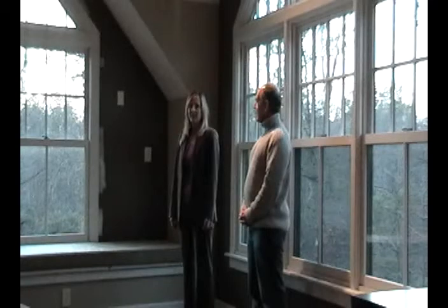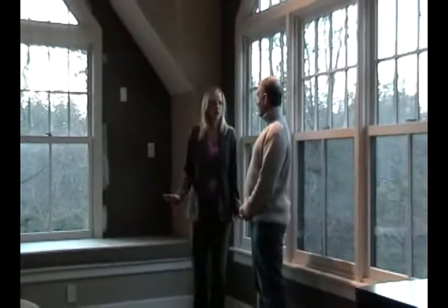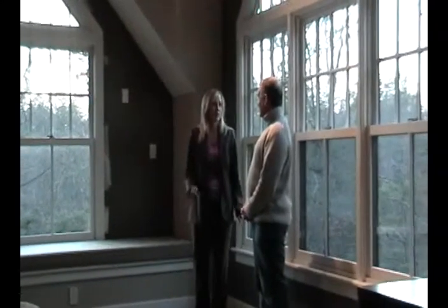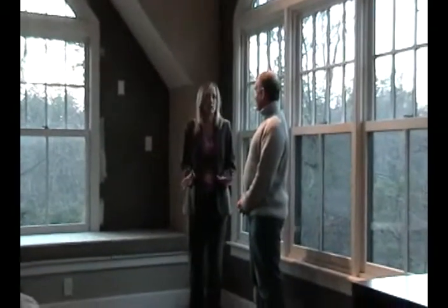Hi there, thanks for having me over. I just wanted to point out some things in your new master suite that I thought have been really great ideas, and also give you some new ideas — maybe things you haven't thought of yet.